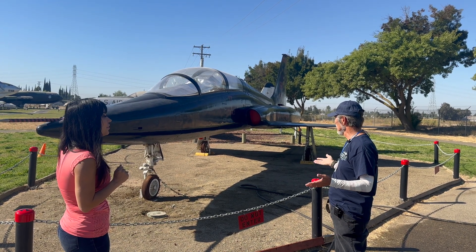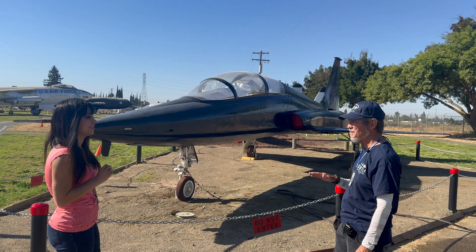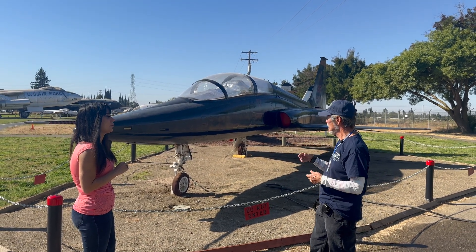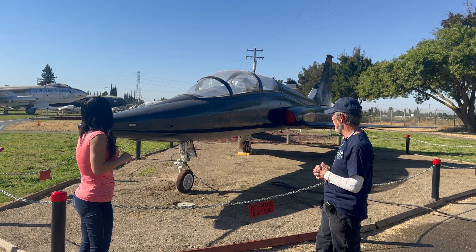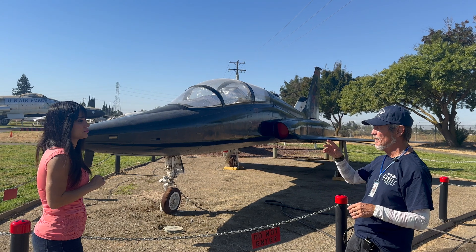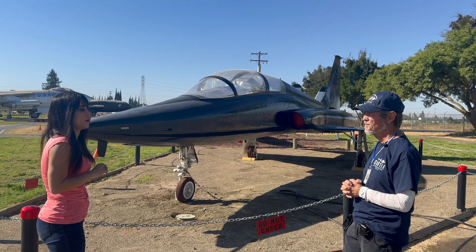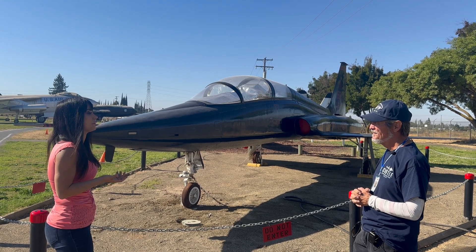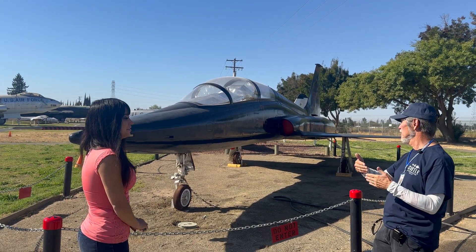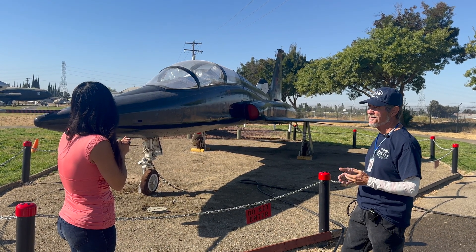At Beale they flew formation, instruments, and aerobatics in the T-38. It could reach Mach 1.3, though pilots were restricted from breaking the sound barrier at low altitude due to sonic boom concerns. Up at 30,000 feet you could only tell you were supersonic by the Mach meter — and you could hear the shock wave come up over the canopy when you went supersonic.